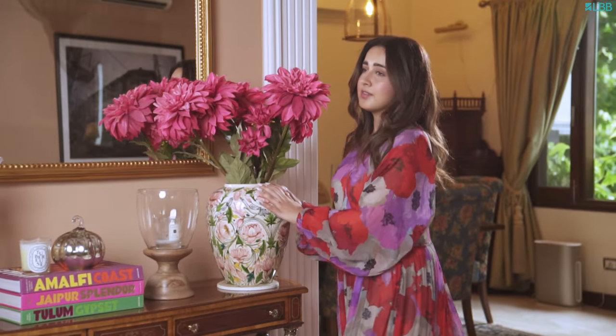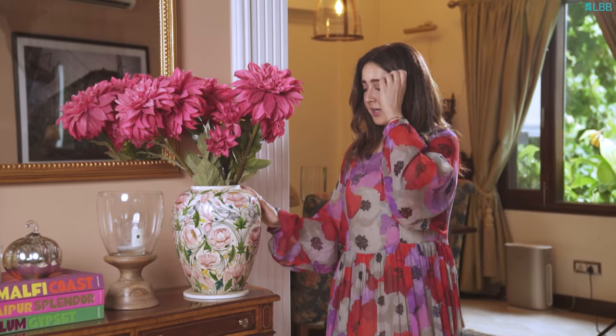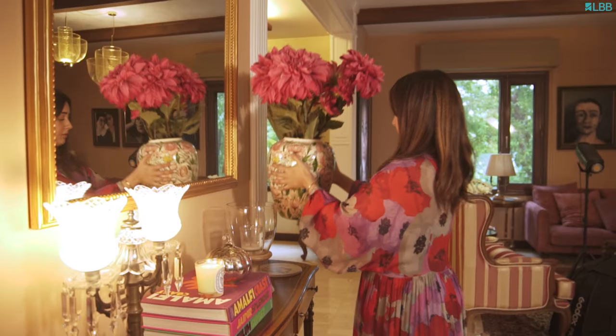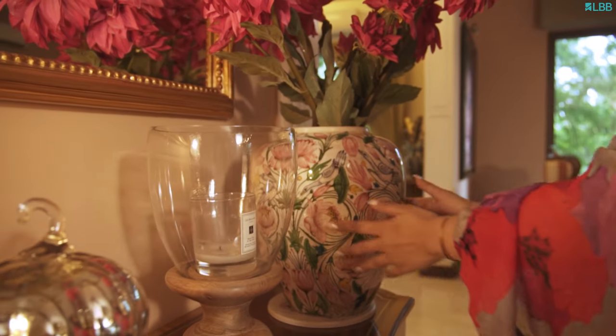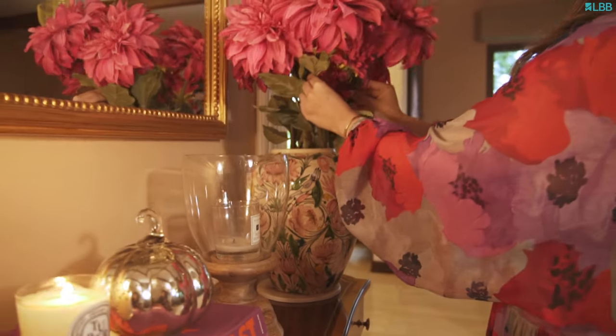So this is an antique vase I just picked up from an antique store in Landor. I saw it a couple of months back when I was there and the store owner just didn't want to sell it — he wasn't willing to part with it. And then I literally stalked him on WhatsApp for a couple of weeks and he finally agreed. I really wanted it to be a part of my space and I'm so glad it is.